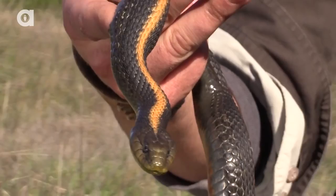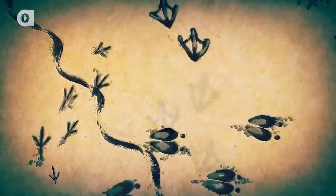I'm Coyote Peterson, and today I'm gonna introduce you to some of the most beautiful snakes that inhabit the California coast.